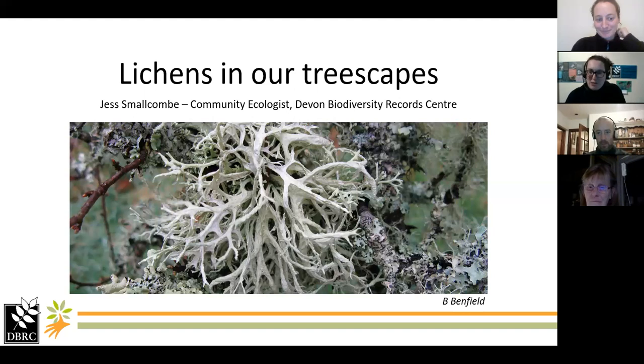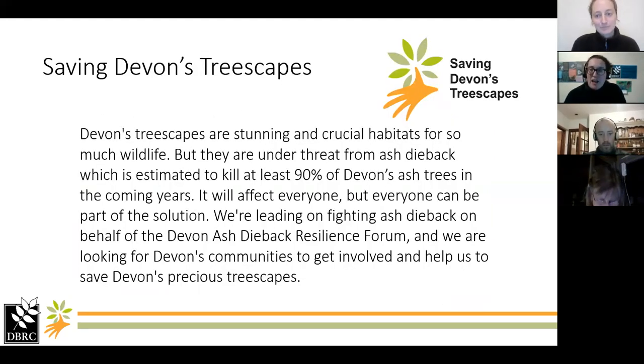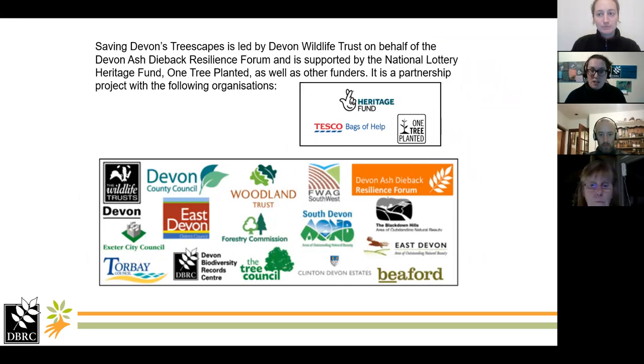Thanks Rosie. Hello everybody. I'm Jess Smallcombe and I'm the community ecologist at Devon Biodiversity Records Centre. I've been working with Rosie on the Saving Devon's Treescapes Project. It's a project that has a number of partners, including the Devon Ash Dieback Resilience Forum, and it's Devon Wildlife Trust who are sort of leading the project. Here at DBRC we're also involved in some of the citizen science elements. You can find out more about the project on the DWT website pages.